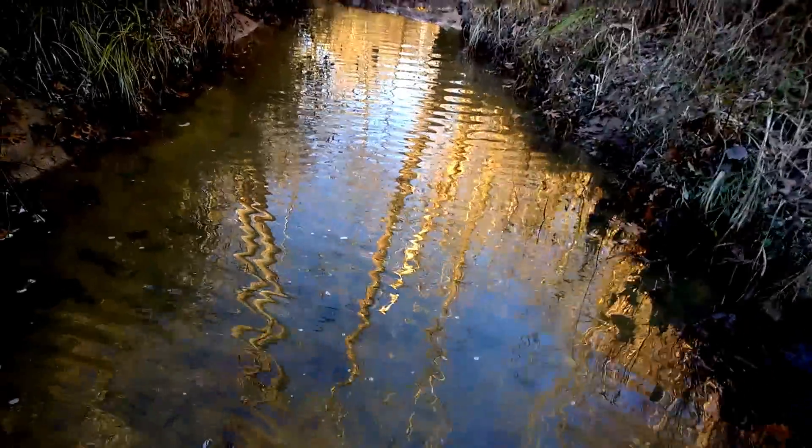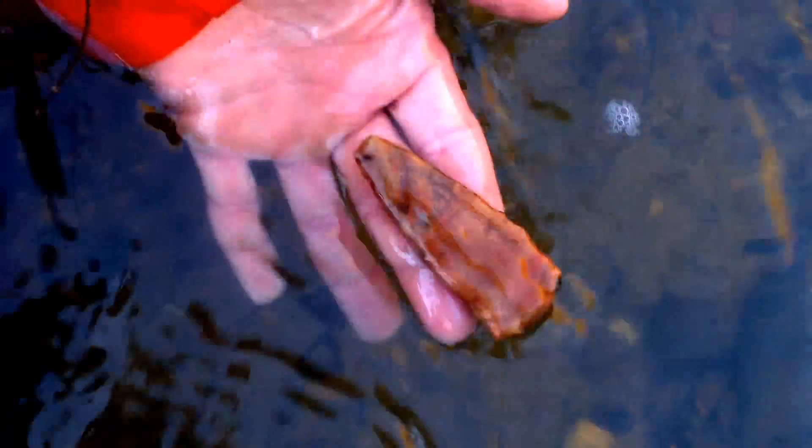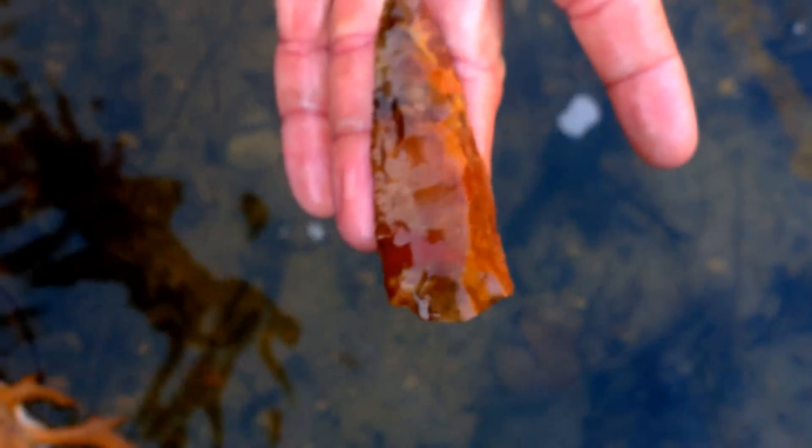We're making our way back up this new honey hole we've discovered. We've got probably four inches of rain and the creeks are finally getting down enough so we can hunt them. Shannon's got a heartbreaker here — I'm pretty sure it's a really good sized Morrow Mountain with a tip knocked off of it, made out of jasper. No, that base has been snapped off; I thought it was a rounded base on it.